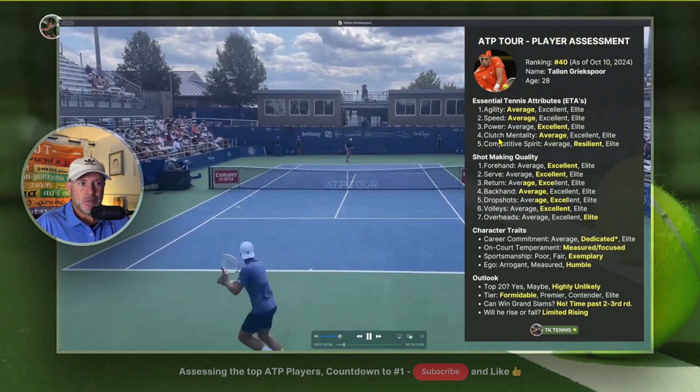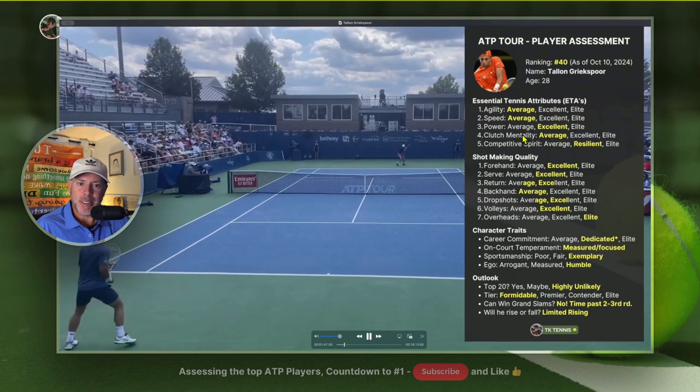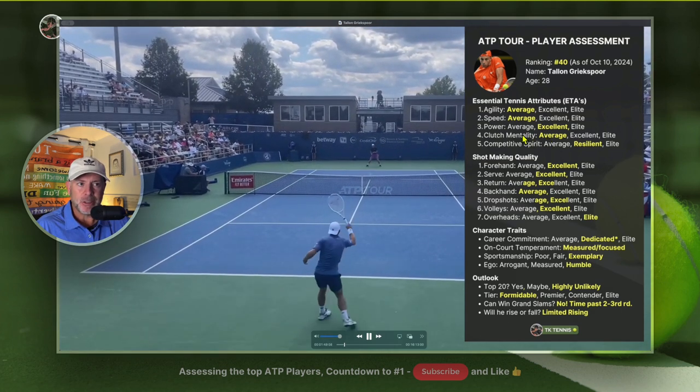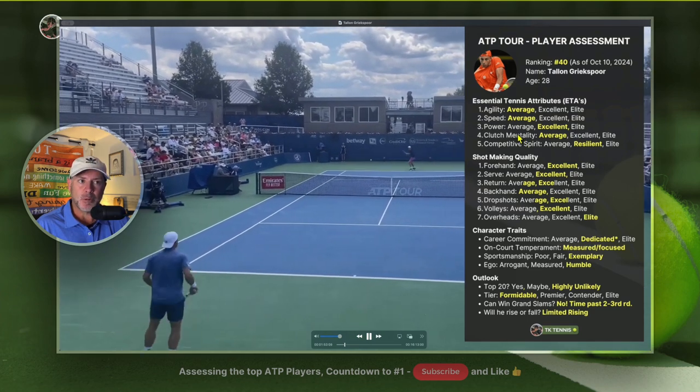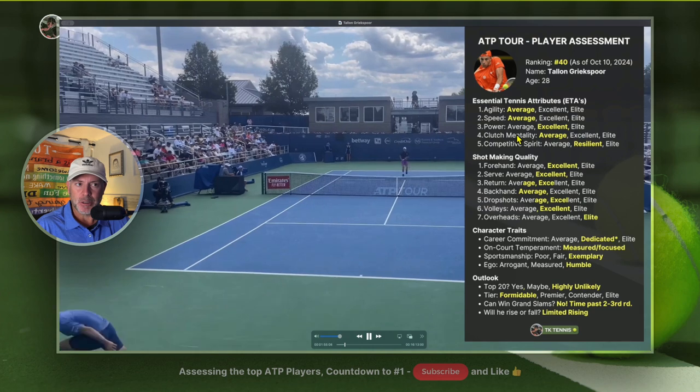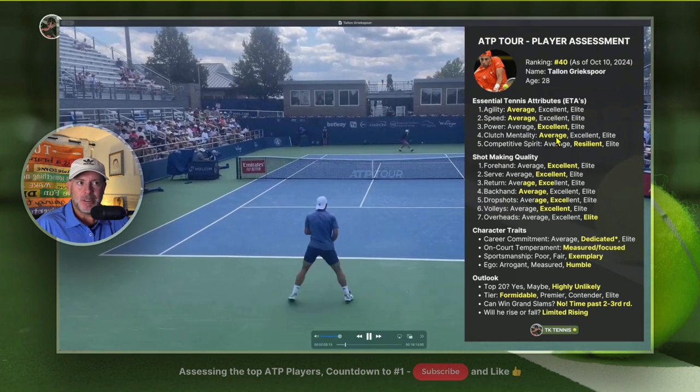Moving on to clutch mentality — he's average. His career record is 88 wins and 89 losses, and if you're a top 40 pro who wants to be in the top 20, you need to win the clutch points. You can't be a top 20 player without that. So his clutch mentality is average.